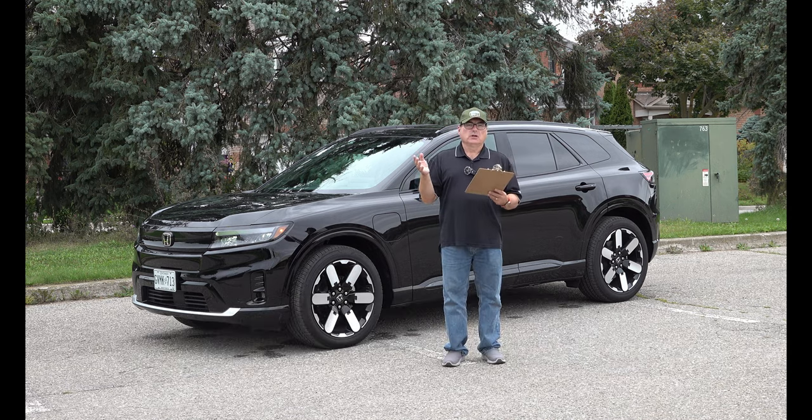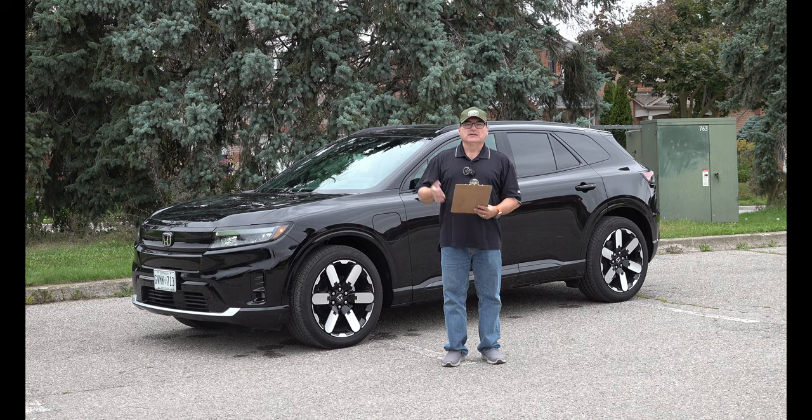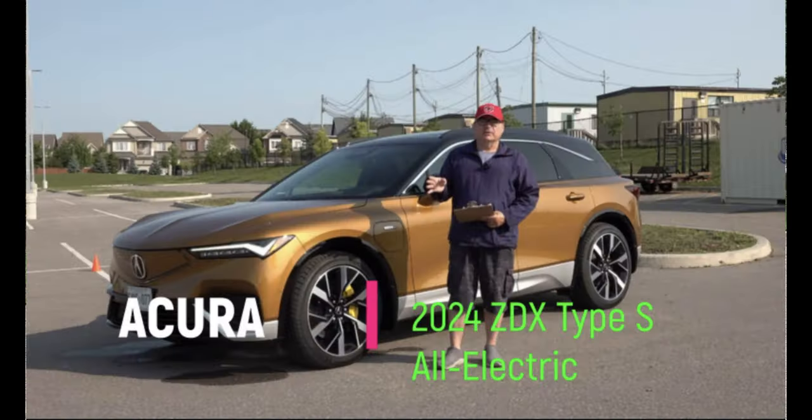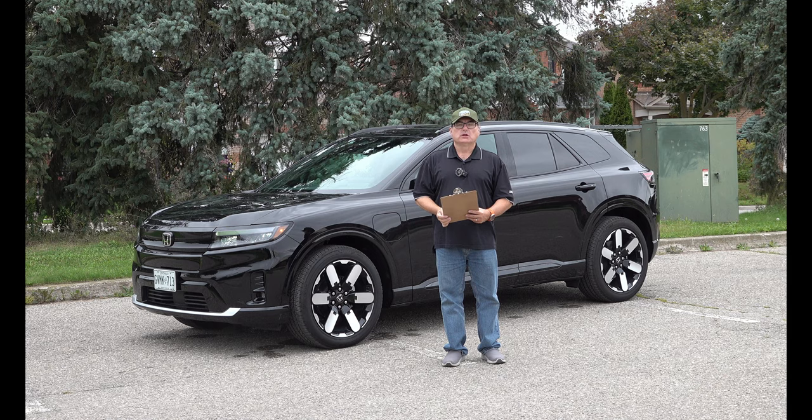Very excited to have Honda's first all-electric, even though it's not entirely their own. I've already touched and driven the sibling of this vehicle, the Acura ZDX, a couple of months ago. This is very similar, but a little more toned down and functional. Let me get right into this review.